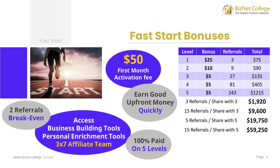Each new affiliate pays a $50 activation fee in their first month to access all their business building tools, personal enrichment tools, and their 3x7 affiliate team. 100% of the $50 activation fee is paid out in Fast Start Bonuses. When your account is paid, you automatically qualify for all 5 levels of the Fast Start Bonuses on your referral downline.